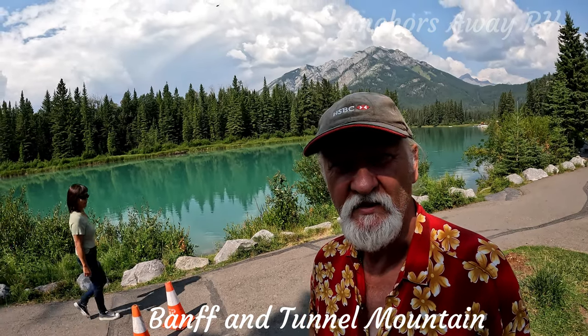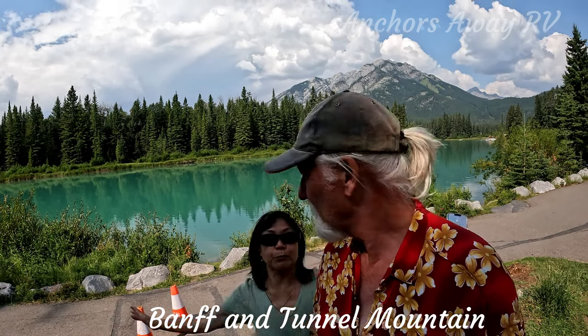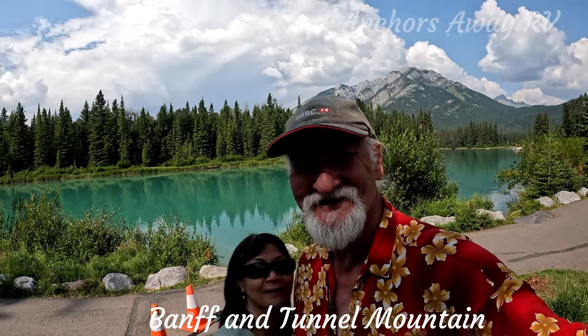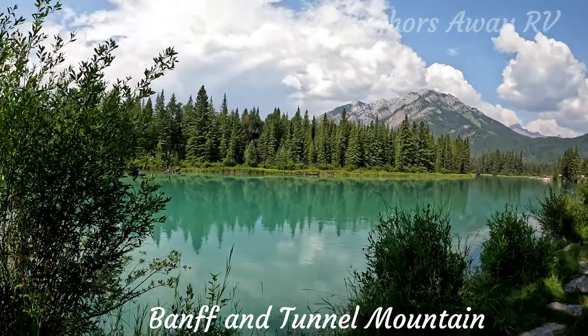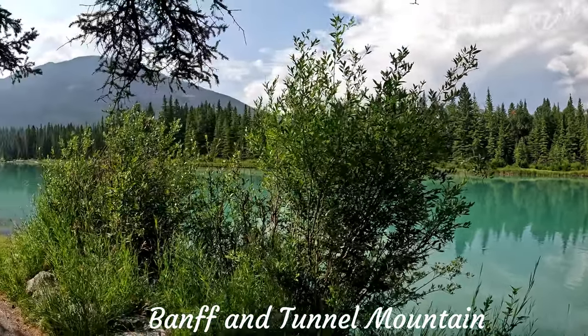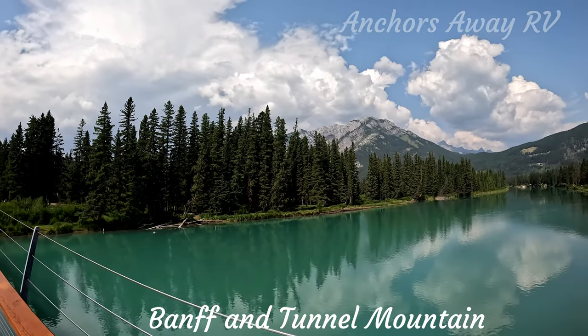Banff is situated on the banks of the Bow River. We're going to do the Bow River walk. Let's go! There's a stunning view from the Walk Bridge over the Bow River.